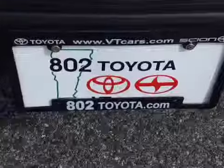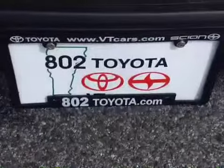And again, Karga, thank you for spending a few minutes with me this morning on this new Toyota RAV4. Looking forward to seeing you very soon right here at 802 Toyota Scion. Have a wonderful day.